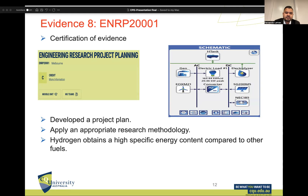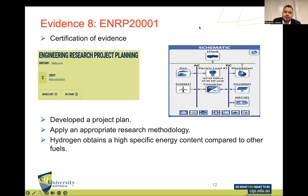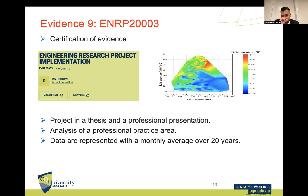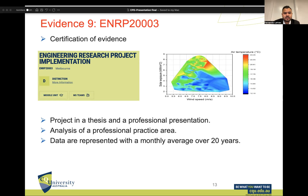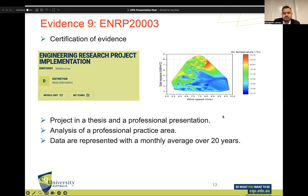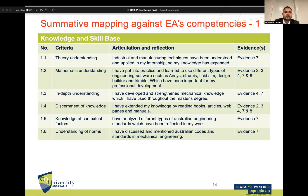For Evidence 8 — Engineering Research Project Planning — I developed a project plan and appropriate research methodology. As we can see, the schematic for my final project was about green hydrogen. For Evidence 9 — Engineering Research Project Implementation — I completed a thesis and a professional presentation, analyzing a professional practice area in green hydrogen, including a figure showing monthly averages over 20 years. I finished this unit with distinction.